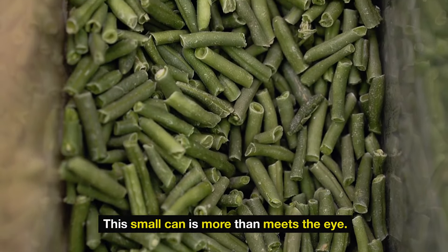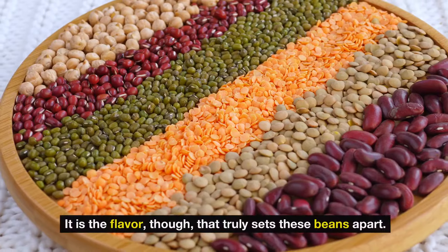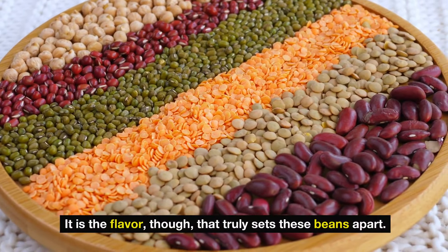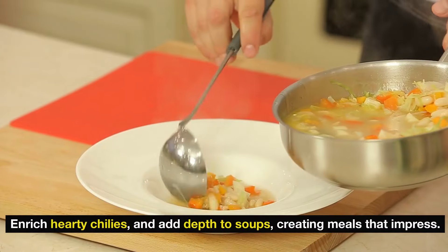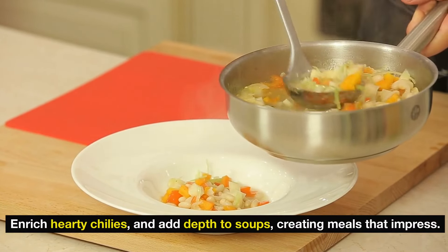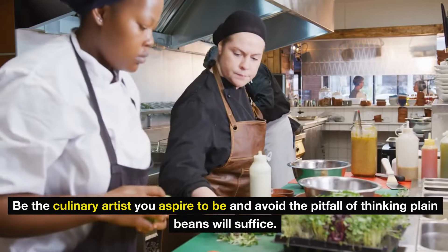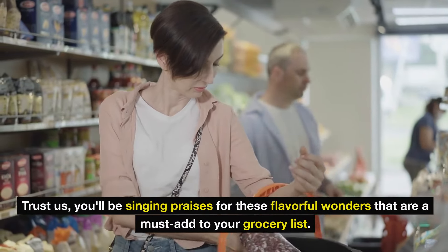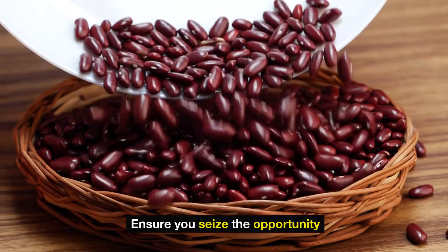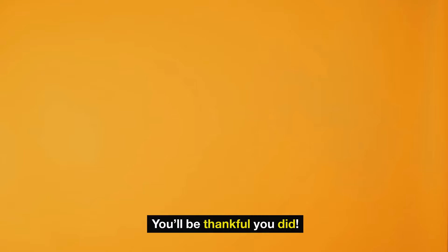This small can is more than meets the eye. Whether you're sheltering at home or bracing for the unpredictability of tomorrow, it's a reliable source of protein, fiber, and essential minerals. Ready to use directly from the can, they elevate rice dishes, enrich hearty chilies, and add depth to soups. Ensure you seize the opportunity to stockpile these pantry lifesavers before they vanish from the shelves or before their prices shoot up.